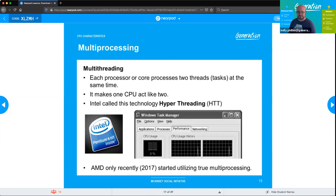Intel almost knocked AMD off the map with multi-threading, or hyper-threading — a technology that allows the CPU to handle two different operating threads simultaneously, making a single processor act like two. AMD was finally able to implement multi-processing in 2017. This was an amazing jump in technology allowing much faster processing time.